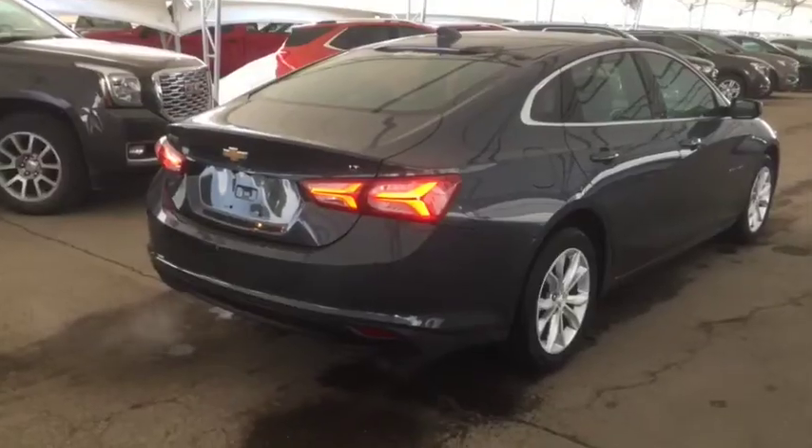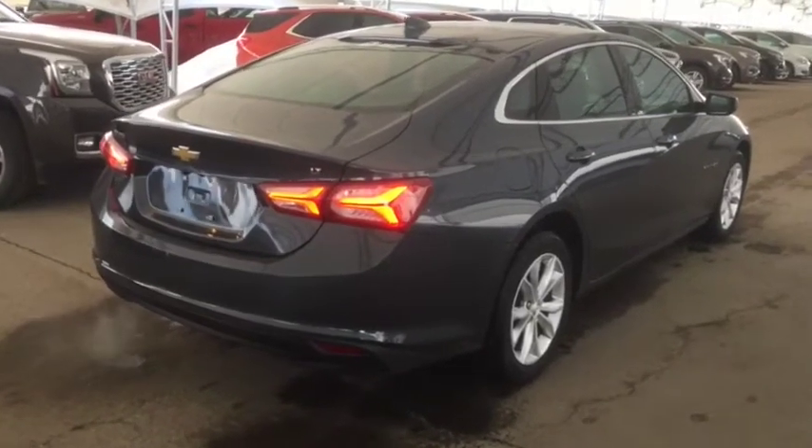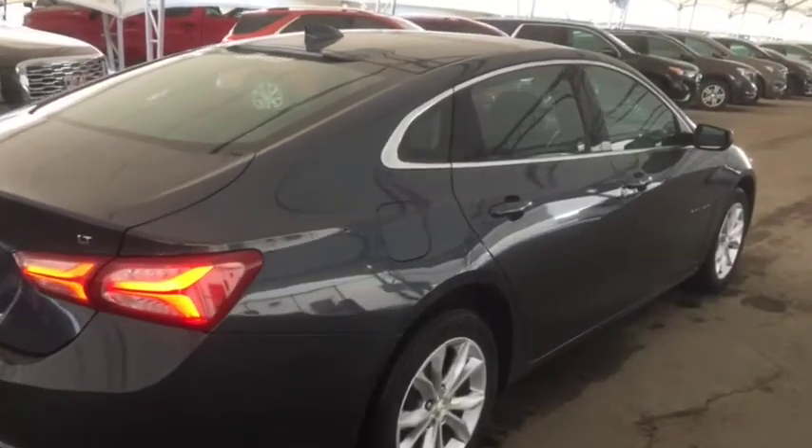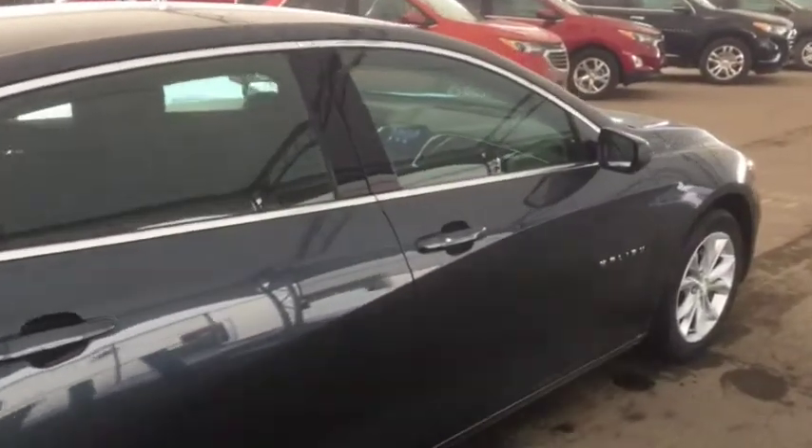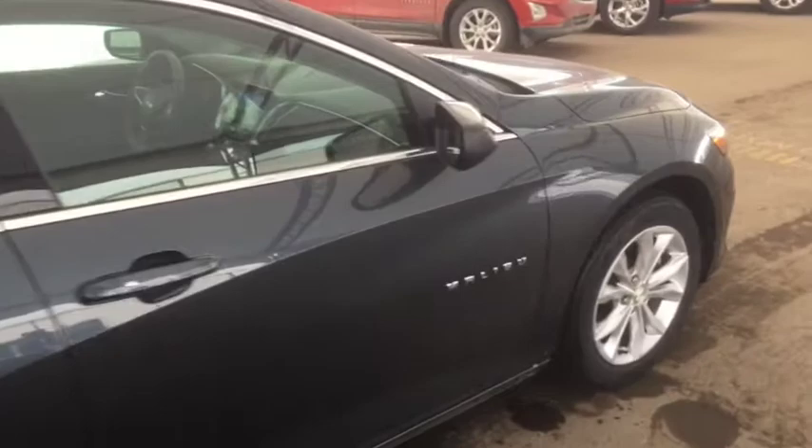Don't miss out on your brand new Malibu — hurry in to Davis Chevrolet and book a test drive with one of our knowledgeable product specialists today.